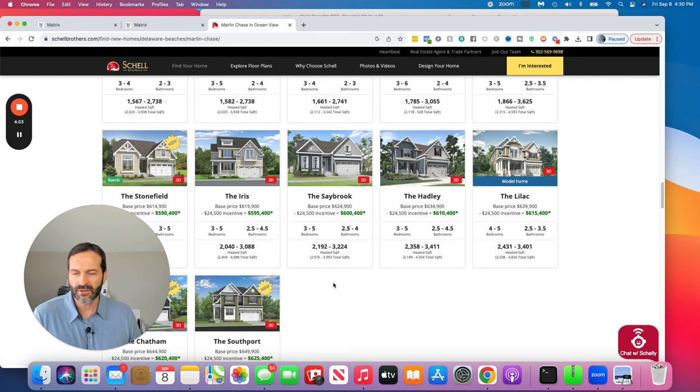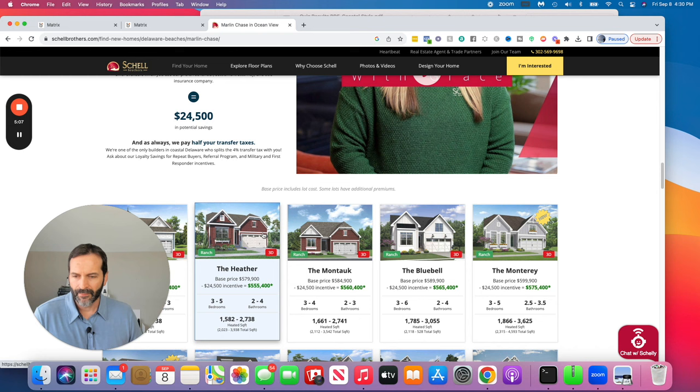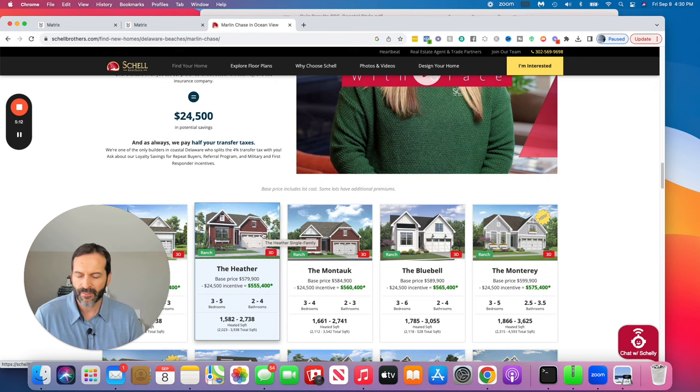That's Marlin Chase — great community, great location. Ocean View has been building up a lot over the years. What's nice about it is it's really close to Bethany. It's a little more year-round, but off-season it does get a little bit quieter compared to up in the Lewes area.